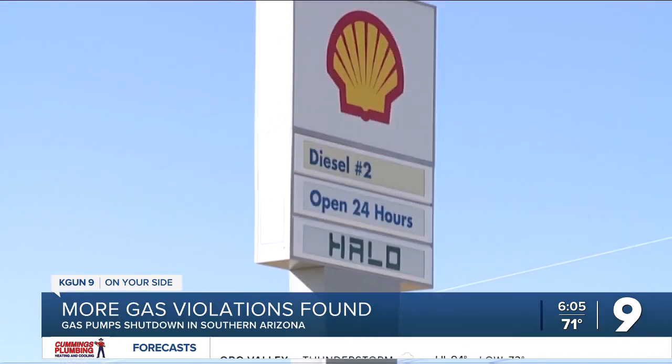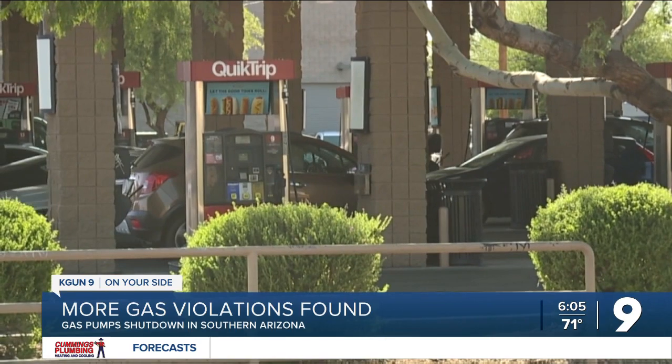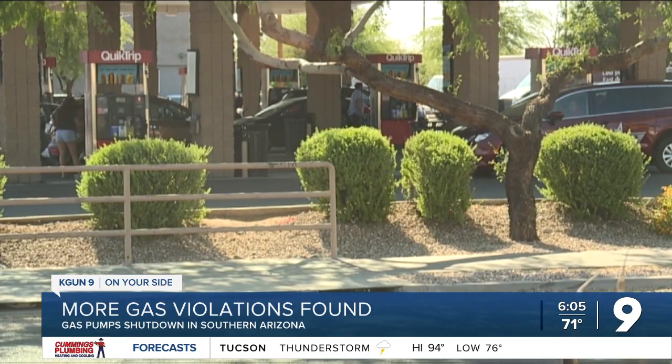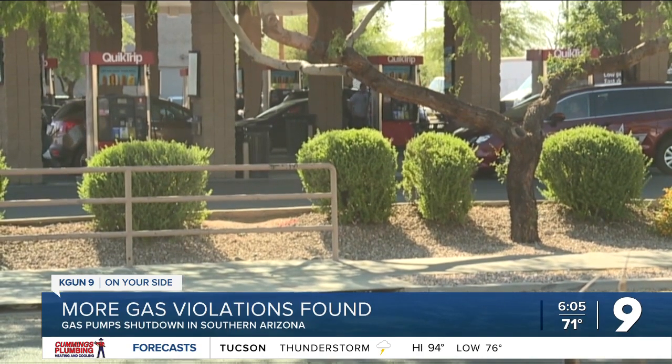When filling up on gas, he says to make sure the pump starts at zero. And if you have a complaint, you can contact his office — their number is located on each gas pump here in Arizona. If the pump doesn't start on zero, whatever that amount is between zero and where the pump stops is the amount of fuel the customer is not receiving in their tank, and it could put the measurement out of tolerance to where it's detrimental to the consumer.